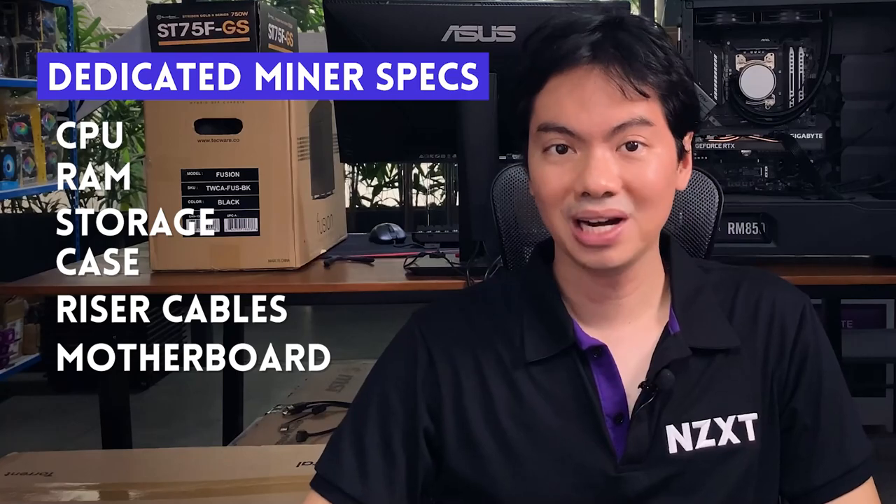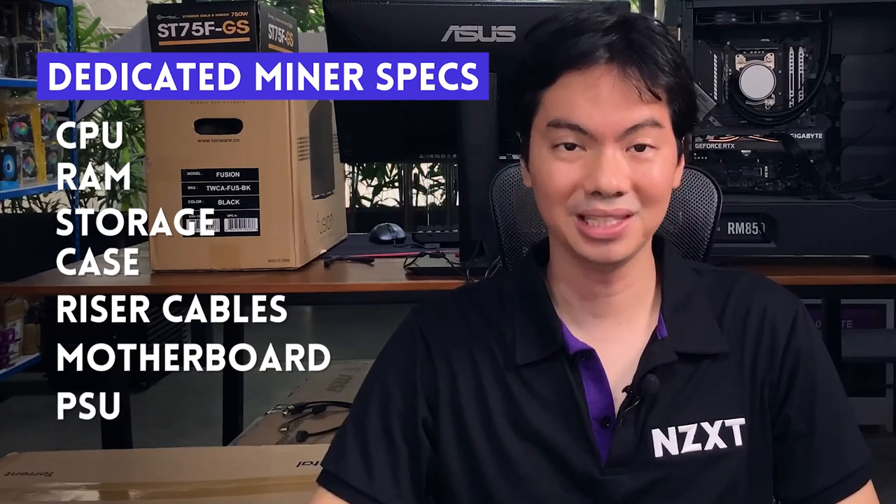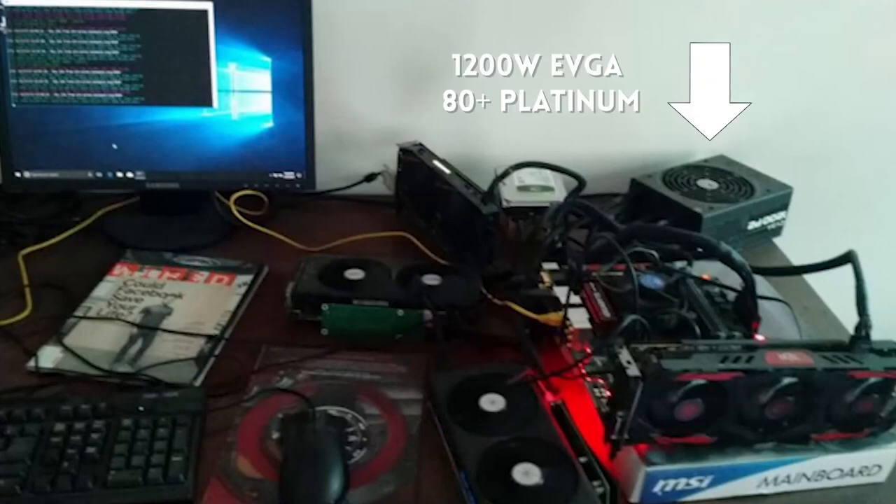Mining takes up a lot of power, so you want the best possible PSU you can get. Back when I was mining a couple of years ago, my PSU was a 1200-watt EVGA 80 Plus Platinum. Some brands have dedicated mining PSUs, but you can also use high-end PSUs from the usual manufacturers.